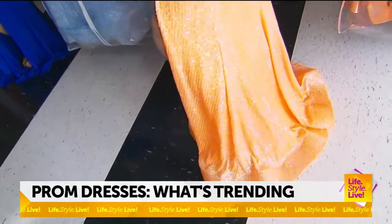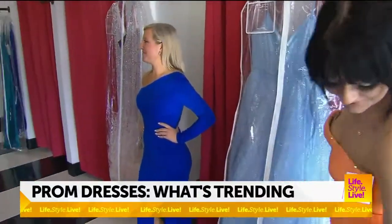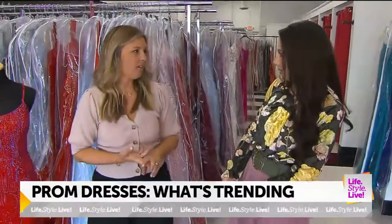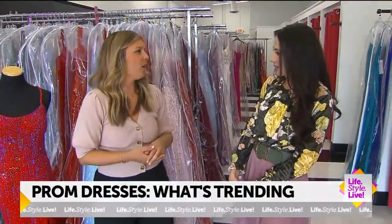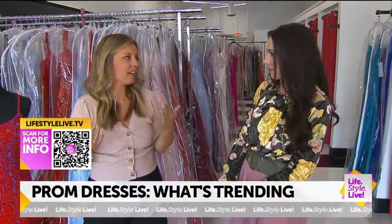How do trends in prom change from year to year? What sparks that? What are girls doing? Well, we go to a lot of fashion shows, so we see a lot of stuff on the runway. And then I think they steal inspiration from movies and TV like Bridgerton. All the nineties things are coming back in everyday fashion with the necklines and the color.